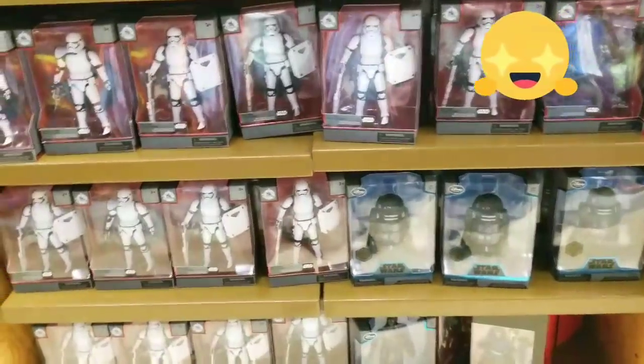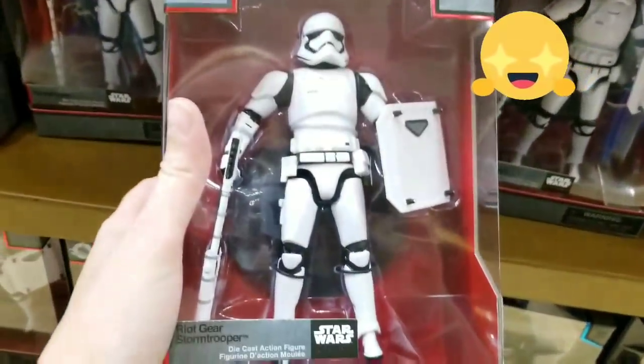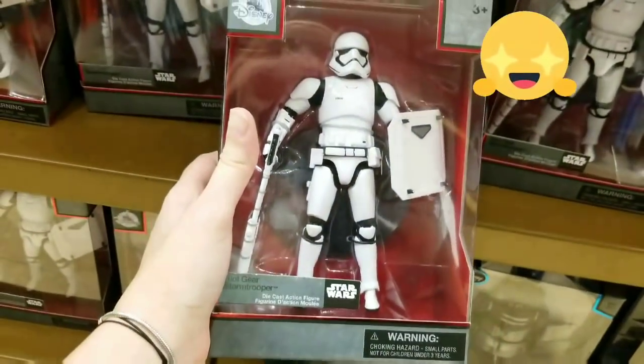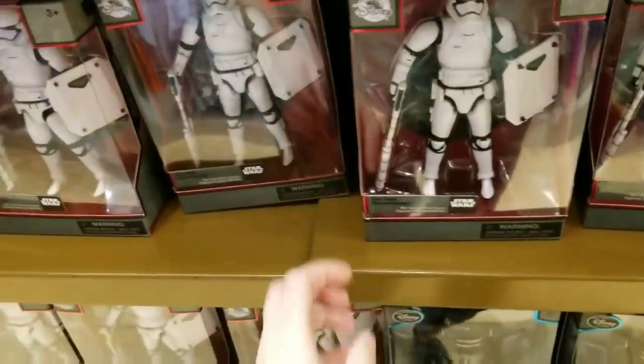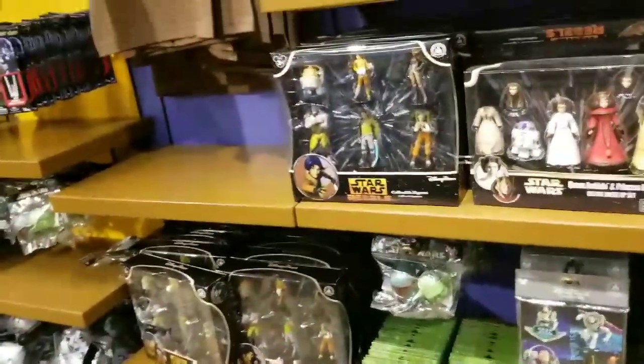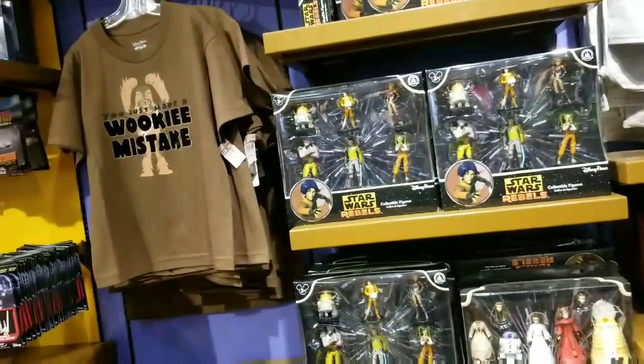Star Troopers over here too — these are really heavy, like really heavy die-cast action figures.